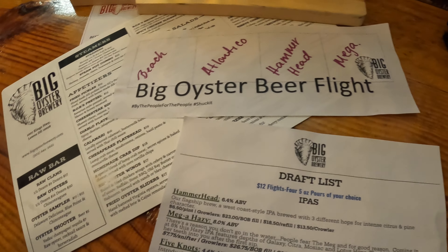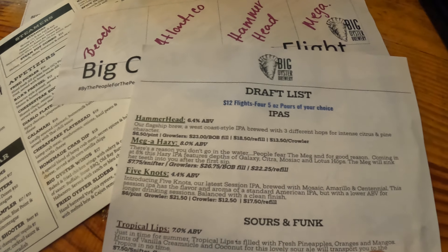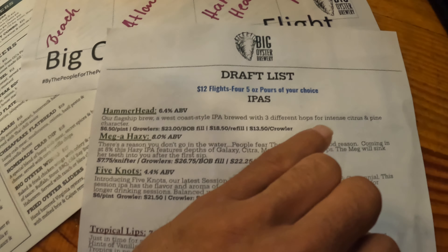Phenomenal stuff. Starting off with the Hammerhead here. Its description says it's a west coast style IPA brewed with three different hops for intense citrus and pine character.